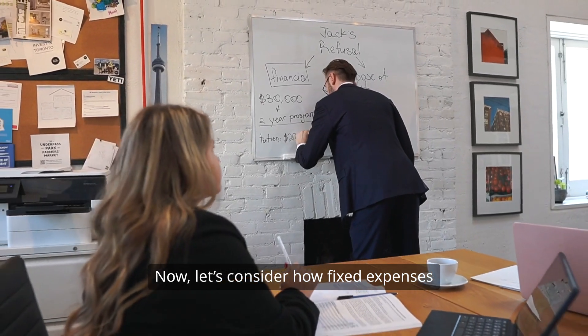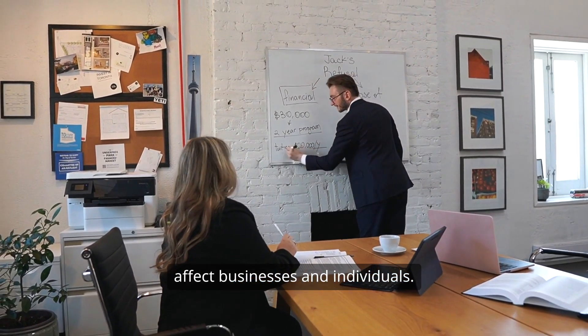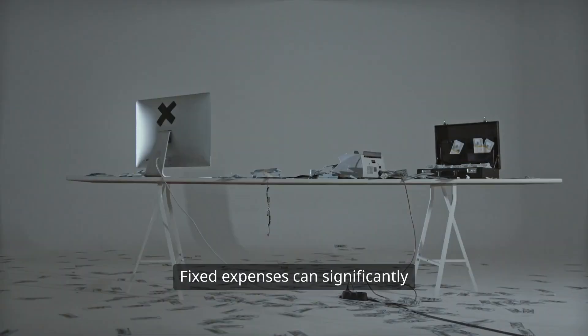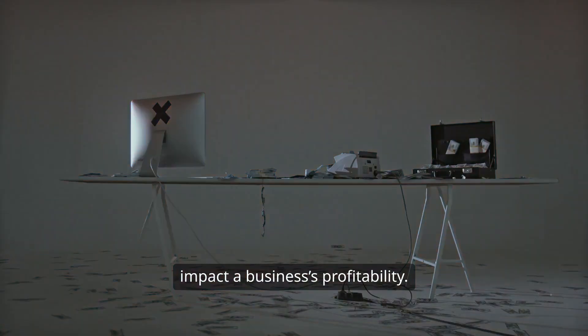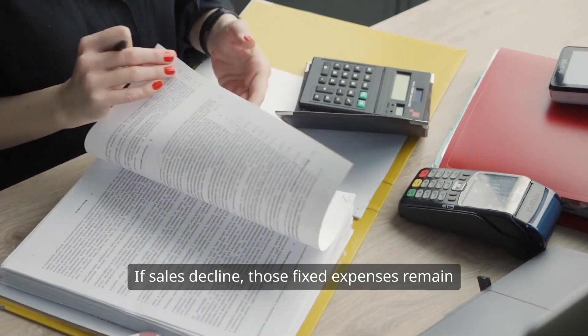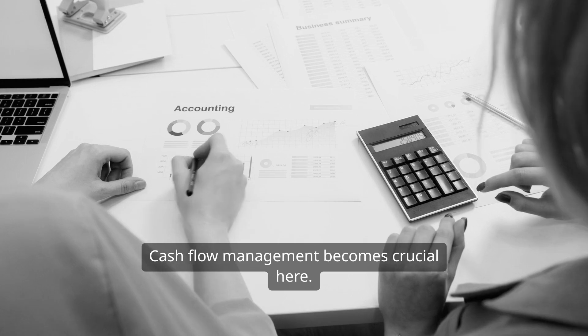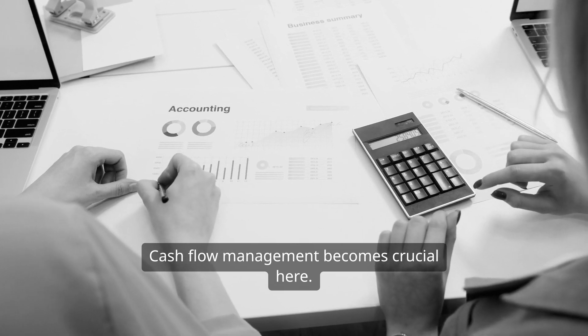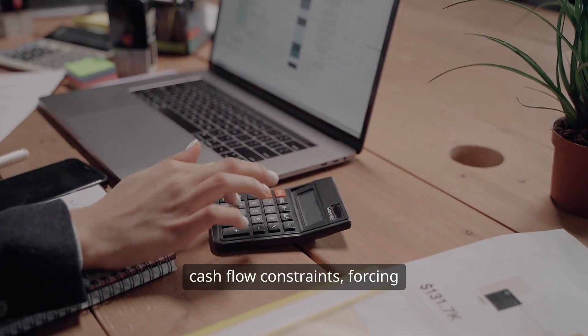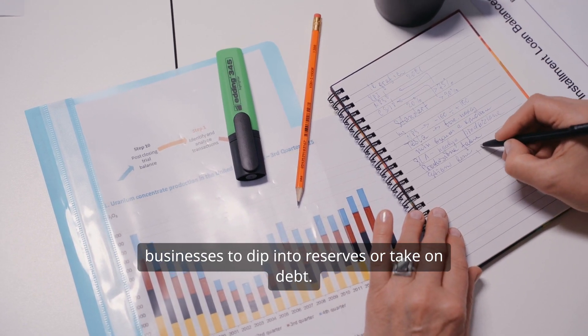Now, let's consider how fixed expenses affect businesses and individuals. Fixed expenses can significantly impact a business's profitability. If sales decline, those fixed expenses remain the same, which can quickly erode profits. Cash flow management becomes crucial here. High fixed costs can lead to cash flow constraints, forcing businesses to dip into reserves or take on debt.